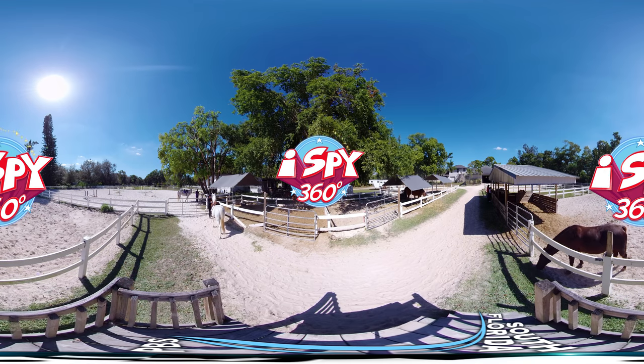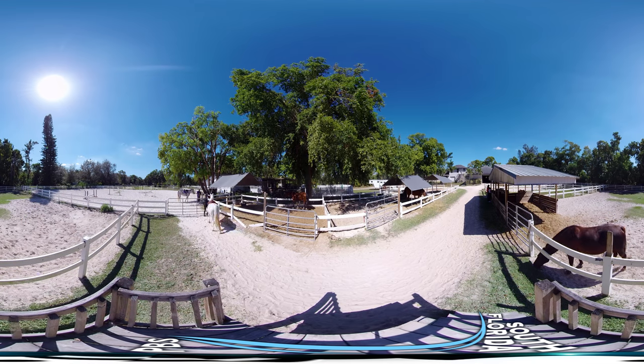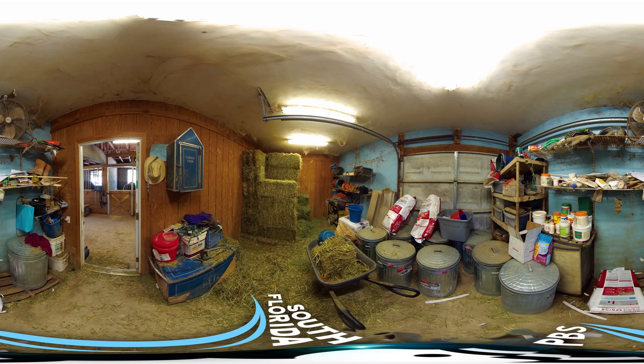Follow the star, it will take you far. Let's check out the feed room. Ready to play? I spy with my Kid Vision eye something a horse rider wears on their head. It's used for protection from the sun. This one is made of straw. Can you find it? It's a cowboy hat. Did you find it?